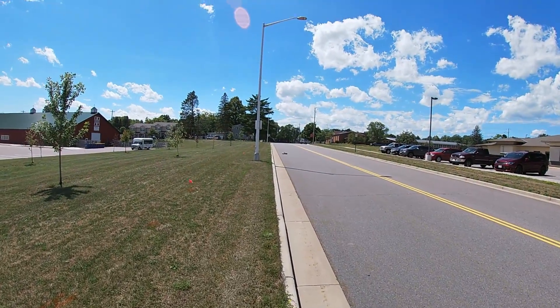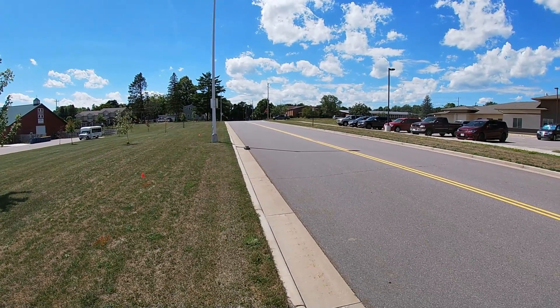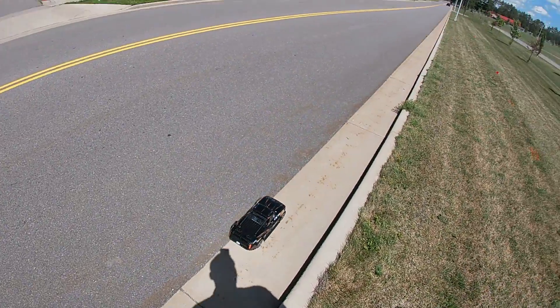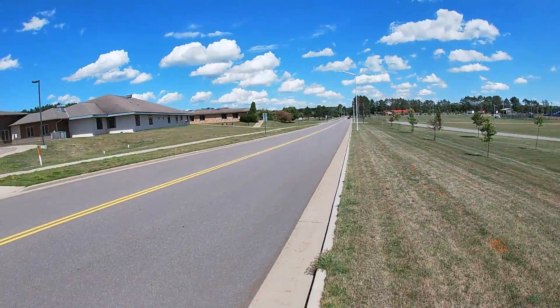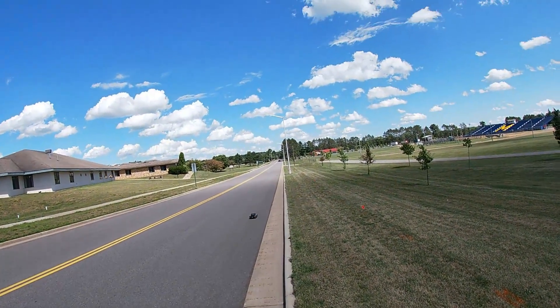Wow. She wants to go crazy on me — she starts to lift. I don't know if I'm gonna get too much more speed out of it.